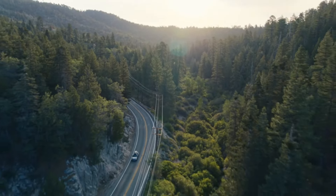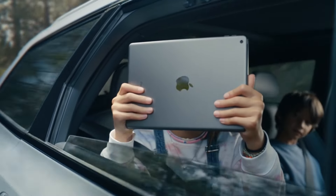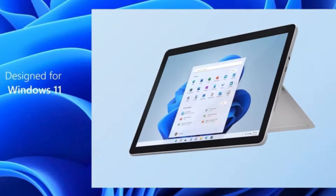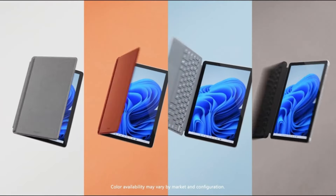Hi guys! Students today are demanding more and more from their technology. A tablet can be a powerful tool for note-taking, attending lectures online, and completing assignments. But with so many tablets on the market, it can be tough to determine which one is right for you.